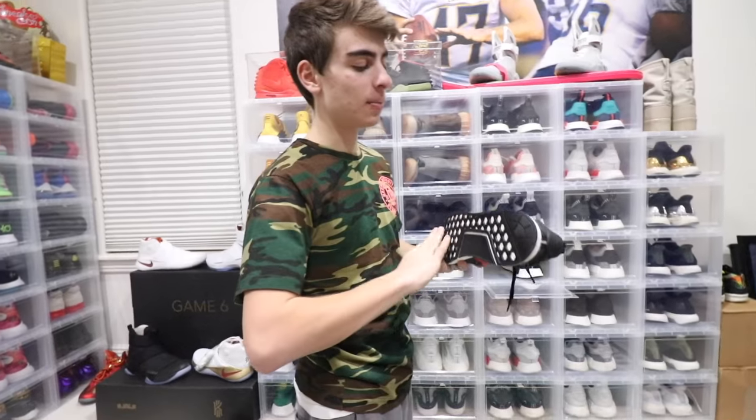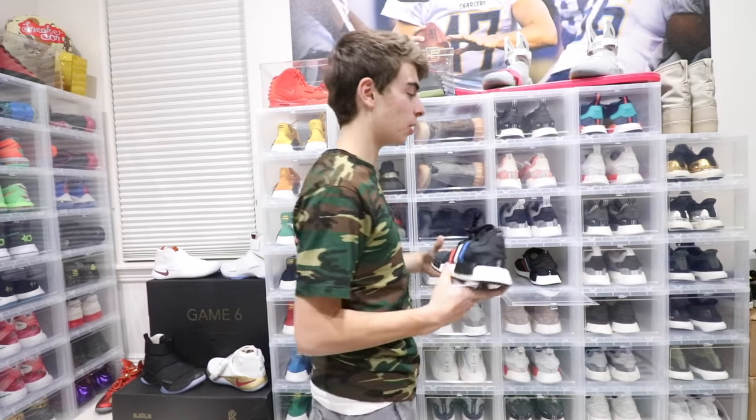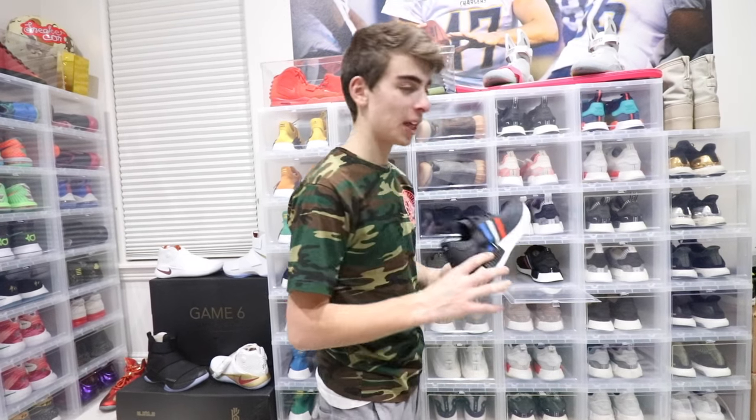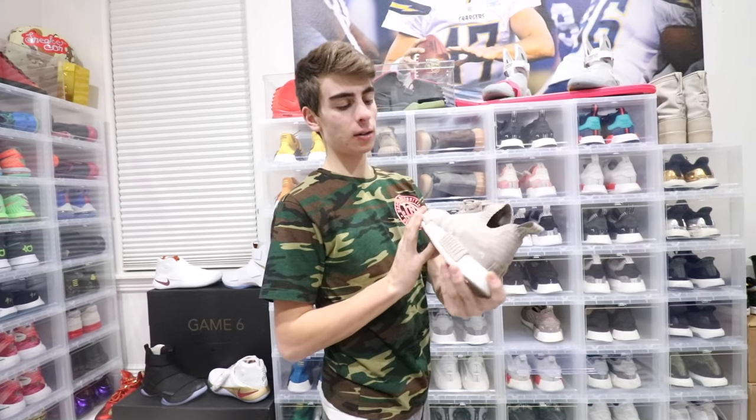These are easier to wear but overall I probably like the gray one better. I'll definitely wear both — these are going to be daily wears fairly soon. If I ever have to choose a shoe quickly — I gotta go to school, I don't have time to think about it — I just go with a simple Prime Knit. I know I'll be comfortable while looking at least decent.